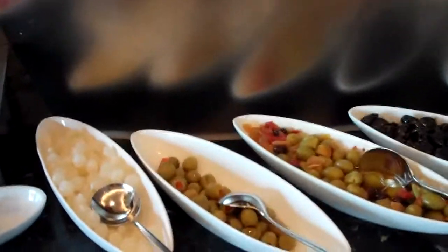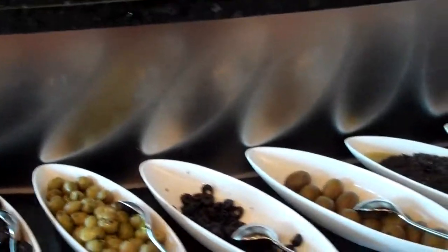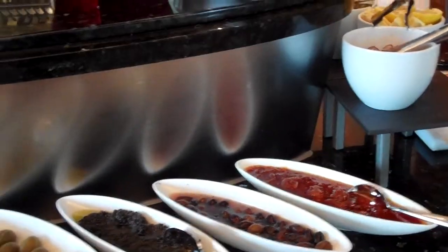Look at all the antipastos, and just look at all the different types of olives that they have. Again, very, very impressive. The decor is just as beautiful and appetizing.